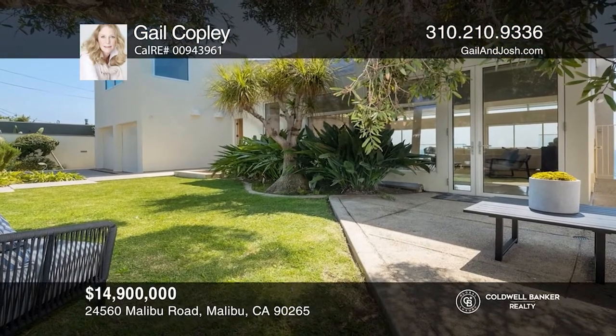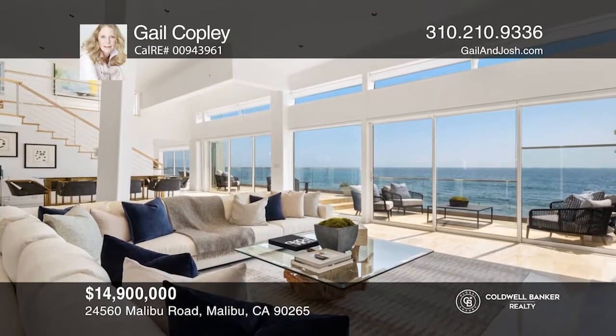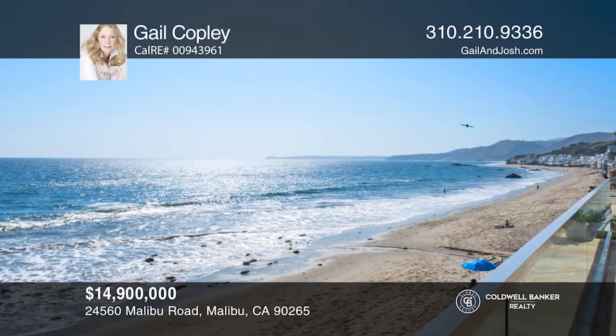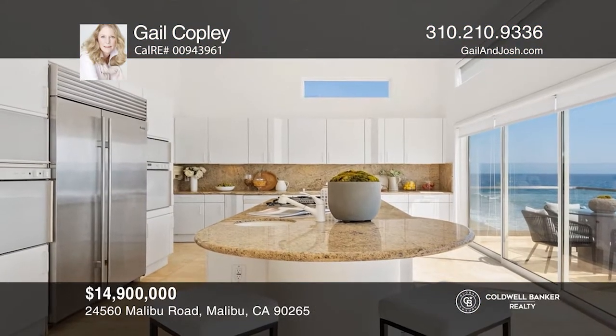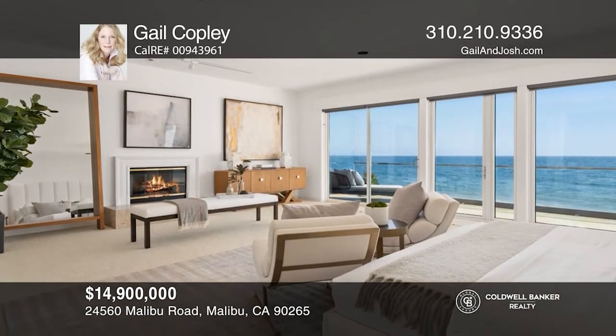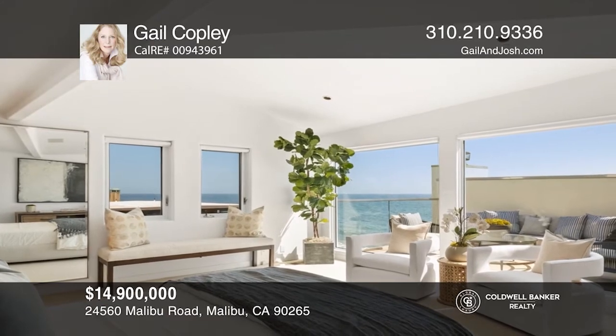This is an incredible opportunity to own 68 feet of beach frontage on Malibu Road. The property has a walled and gated motor court, a generous grassy front yard, and parking for five cars inside the gates. The home has expansive open spaces, impressive pocket back doors, and entertaining decks. There are five bedrooms, four and one half baths, and breathtaking coastline and island views.